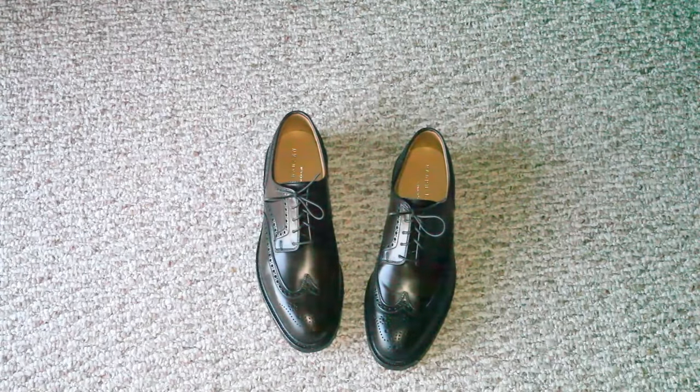Hi, it's Tristan back with another shoe video. These are the Ralph Lauren Marlowe brand shell cordovan shoes. They're made by Crockett & Jones in England, and they use the Horween shell cordovan leather.